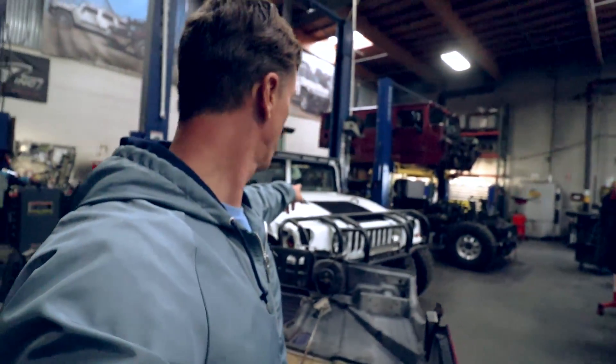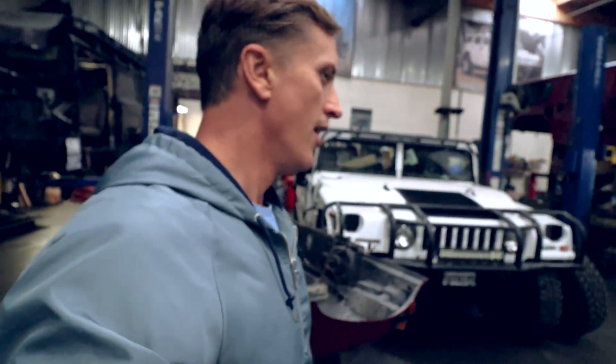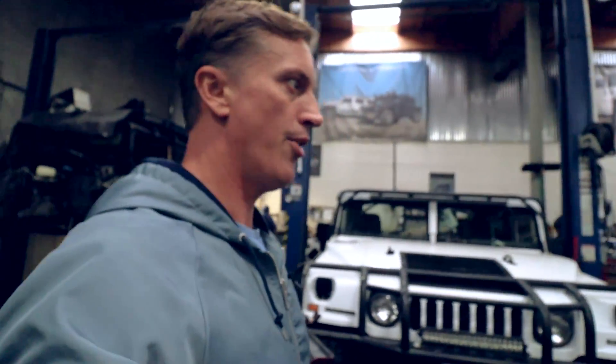Coming over here, this is another truck of Mel's — we're wrapping up a bunch of stuff. He did some custom rims and tires with us, and custom paintwork and powder coating. We're waiting on that to get finished up.